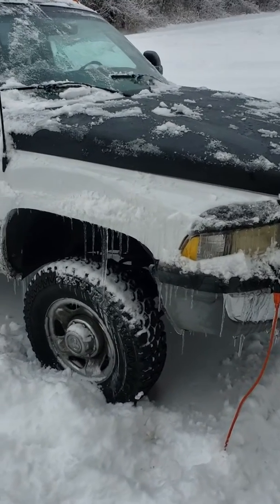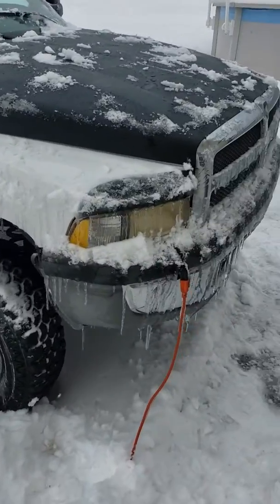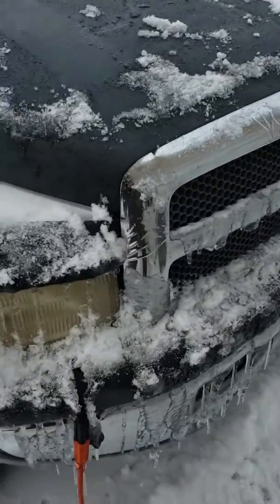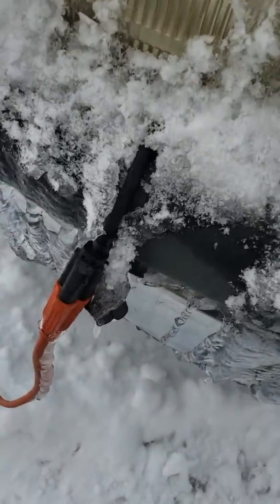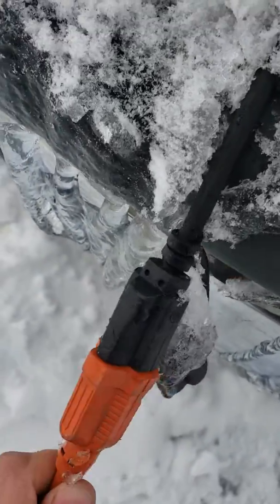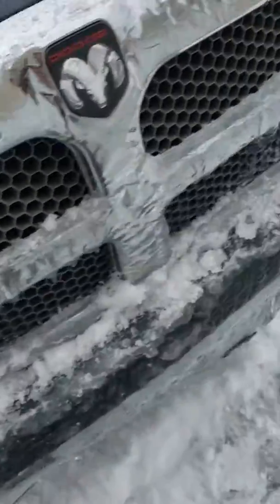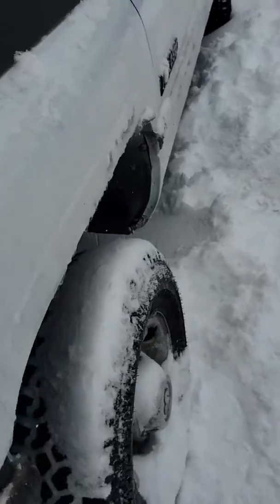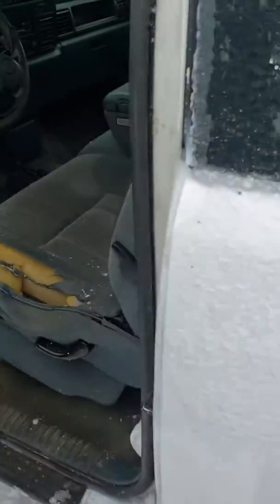All right guys, what's up. So today we got a 1996 12-valve Cummins we're going to cold start. It's been plugged in all night. She's got 259,000 miles on her and she usually starts out pretty good, but we're gonna give it a shot after we just got a lot of snow last night.